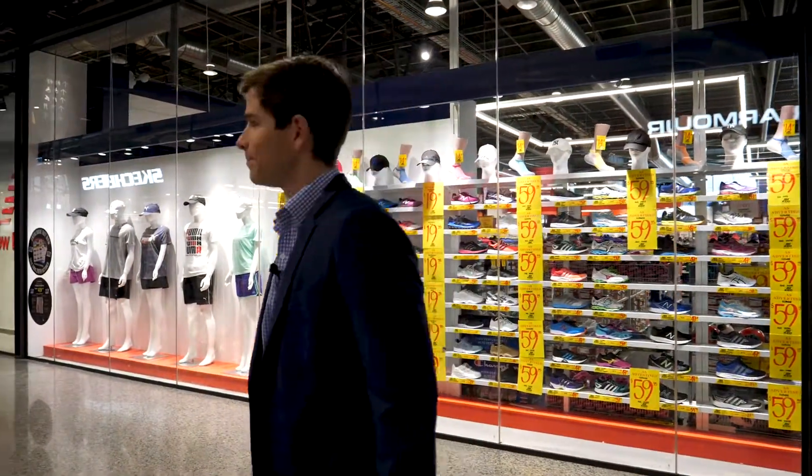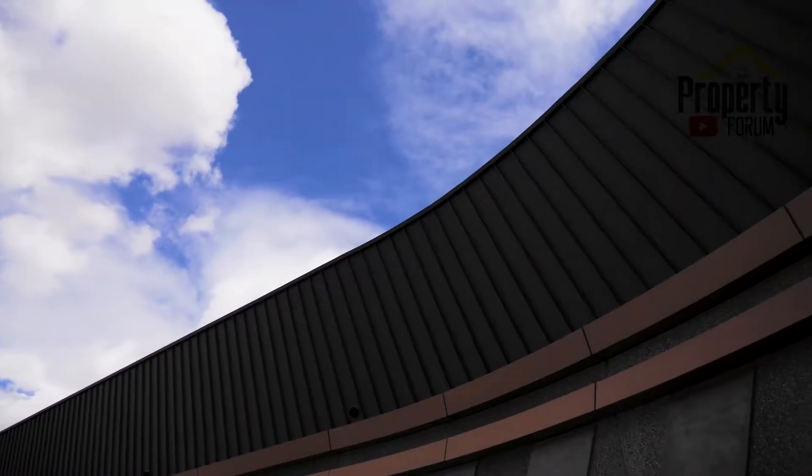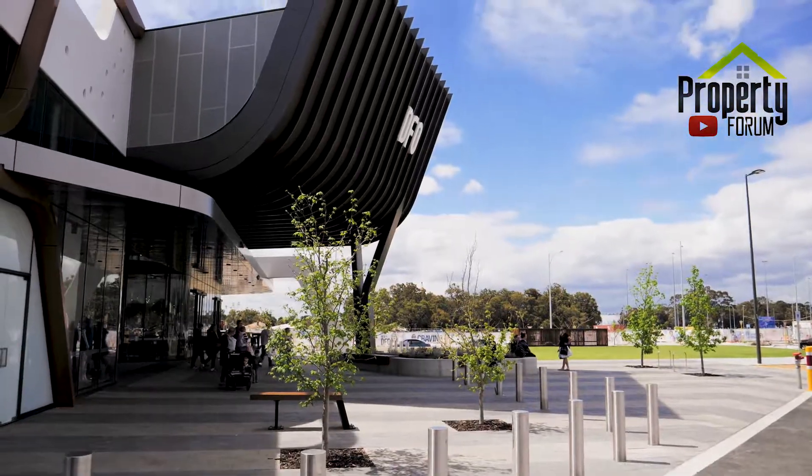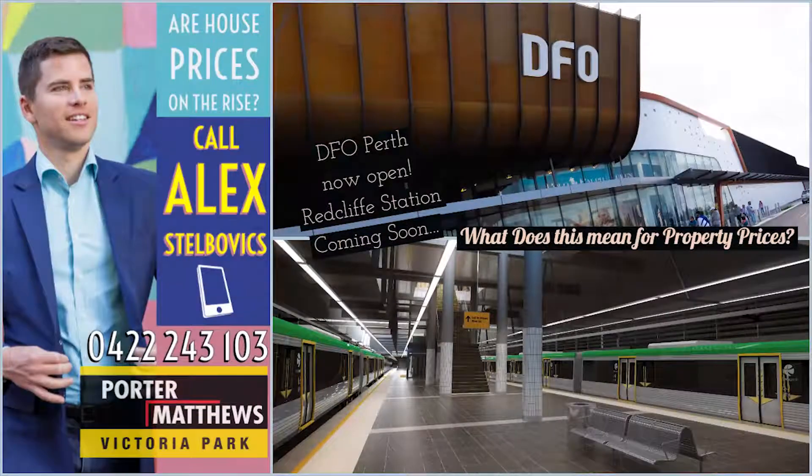Gym Kids have some of the best prices on sneakers, basketball shoes, tennis shoes, and runners. They've always got great sales in this building, so I recommend them. I'll see you next time.